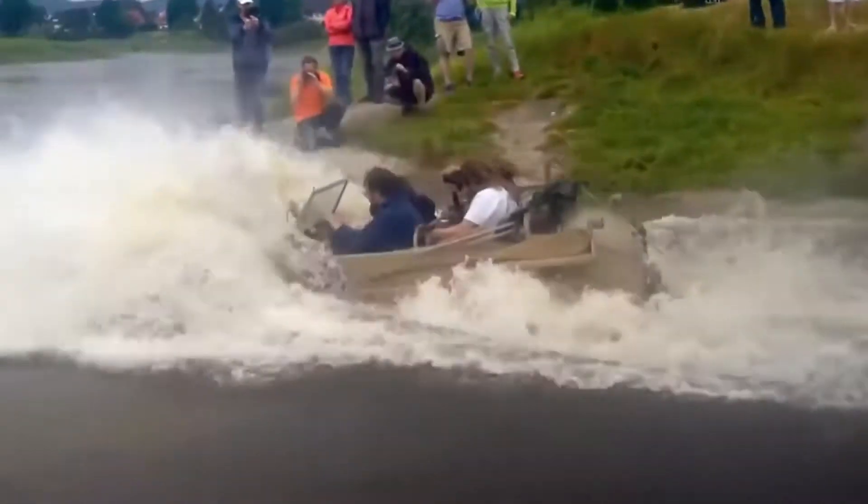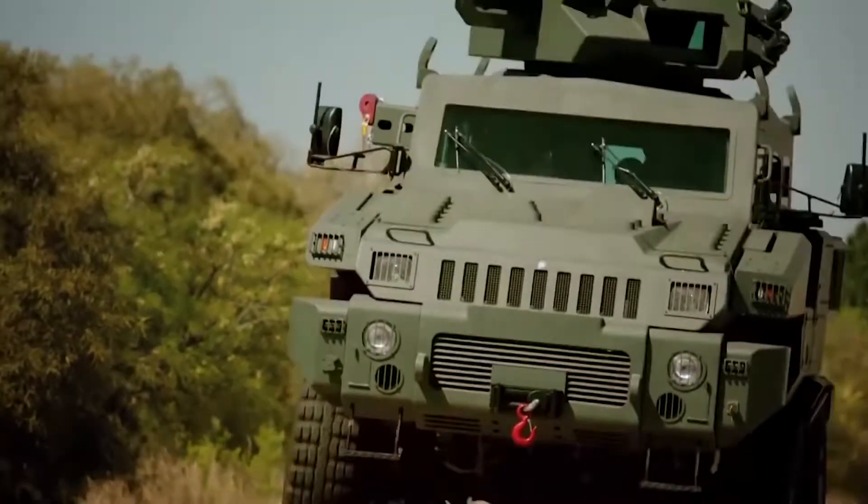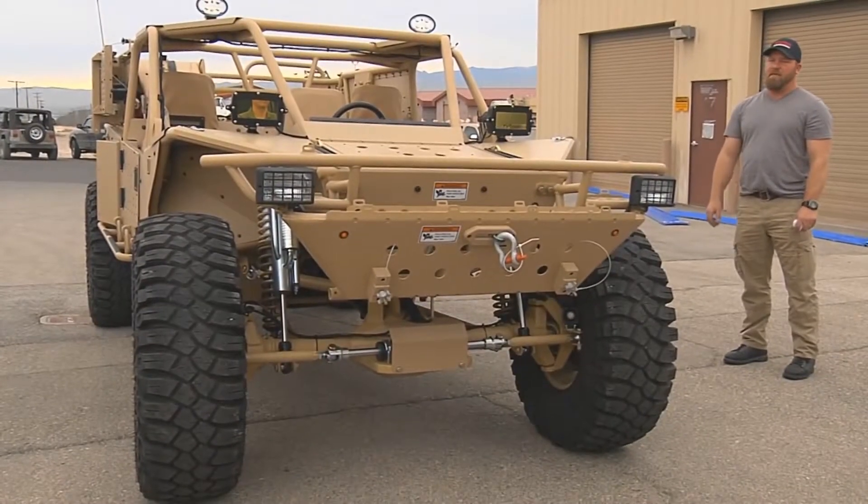Hey guys, from a badass military swimming car to a 10x10 heavy high mobility truck, here are the 12 most insane military vehicles in the world.